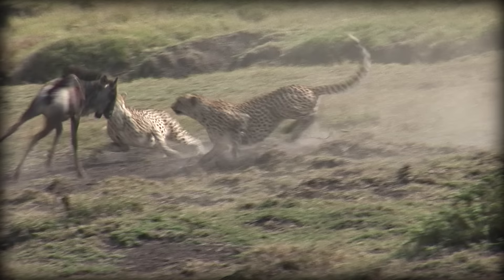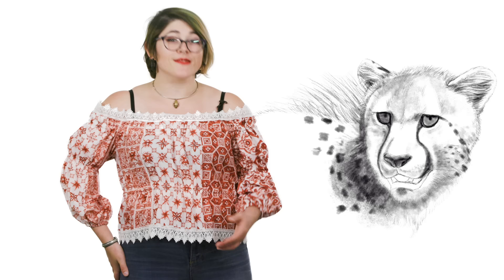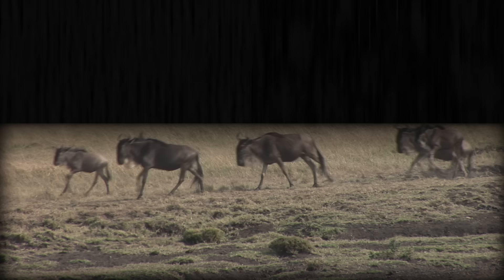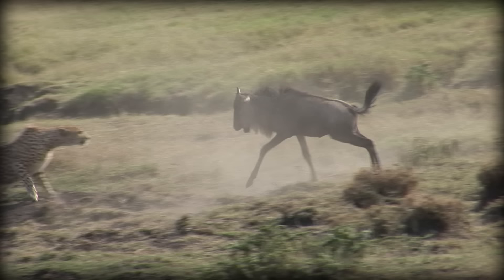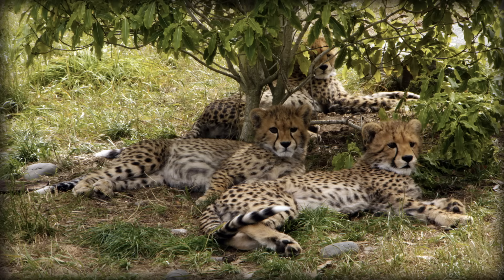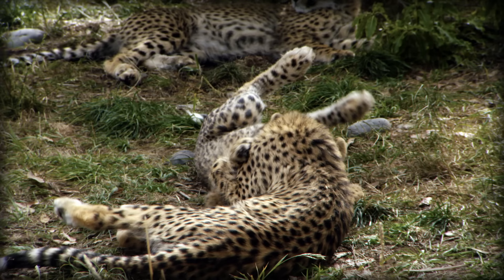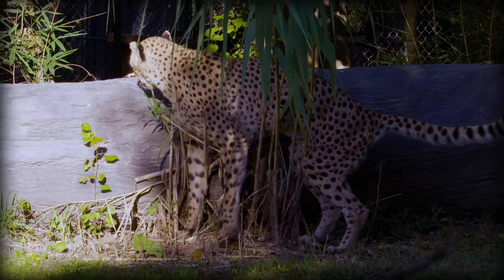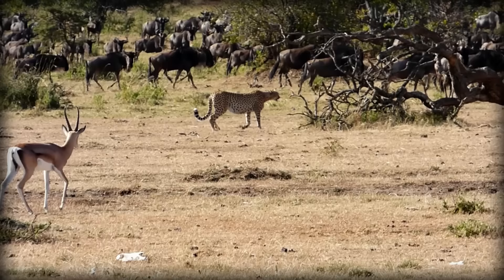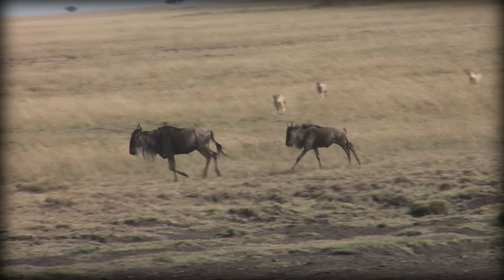Most cheetahs live in groups, the exceptions being young males who haven't joined a group yet, or pregnant females. Males tend to form groups called coalitions, usually made up of brothers, but other males may join as well to help defend their territory together. Groups are not only helpful for attacking larger prey but also for attracting mates — male cheetah coalitions have a better chance of encountering females than solo cheetahs. Once the group or solo male has secured territory, they will mark it with urine, feces, and claw marks. Their territories are huge: solo males keep territories of up to a thousand square kilometers, while groups maintain a smaller territory of between 20 and 100 square kilometers.